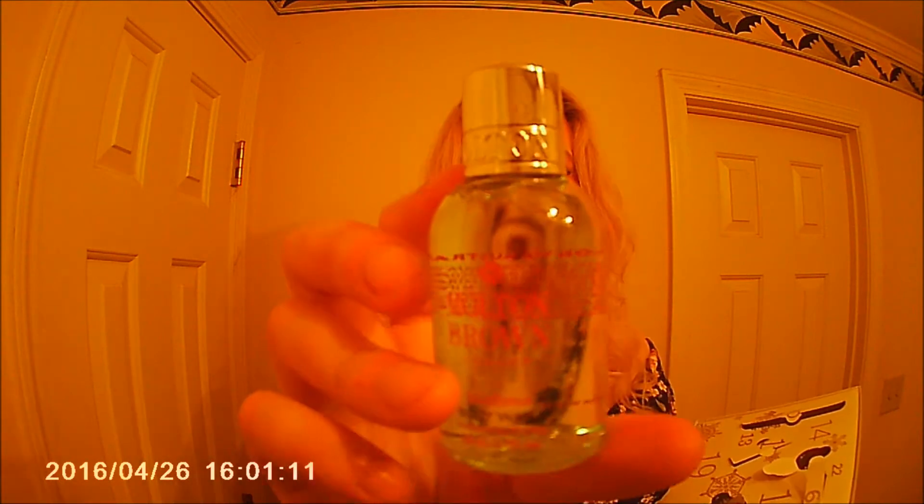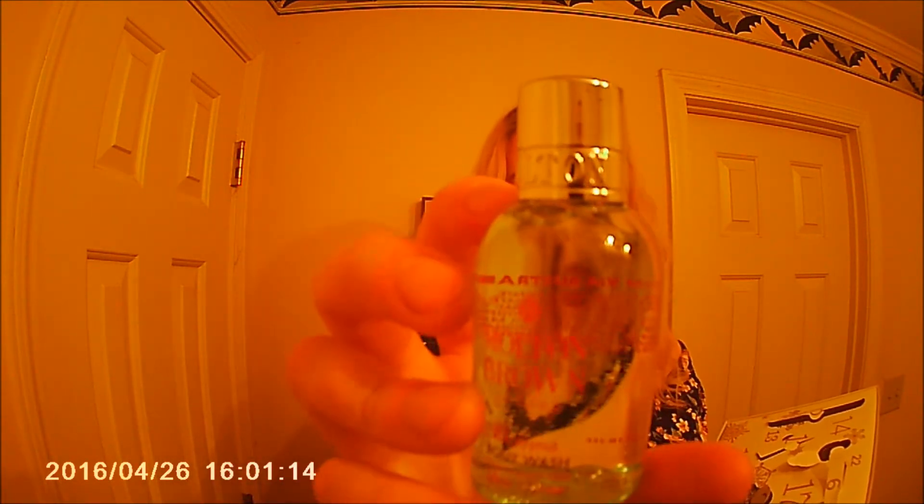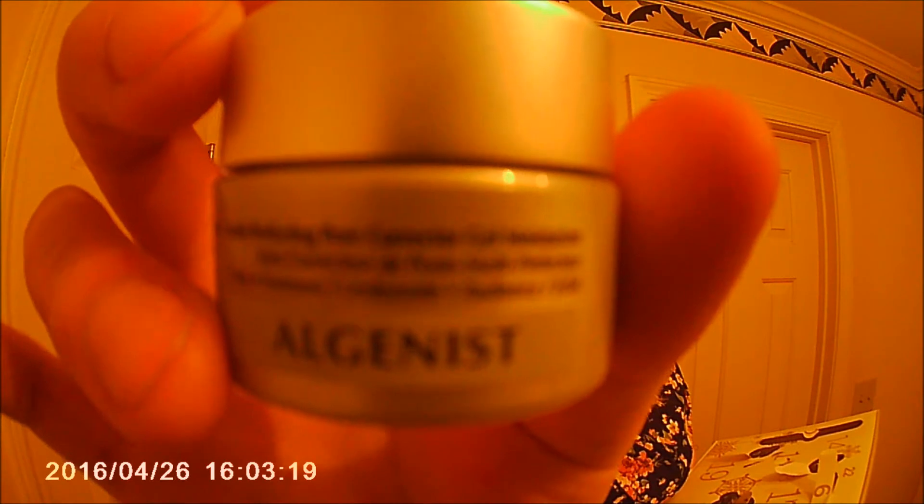Number twelve is from Molton Brown London Eucalyptus Body Wash. It has almost a greenish hue to it. Then we have the Multi Perfecting Pore Corrector Gel Moisturizer from Algenist. And number fourteen — a Precision Blending Sponge, QVC brand. That'll be really cute to use with my BB creams.